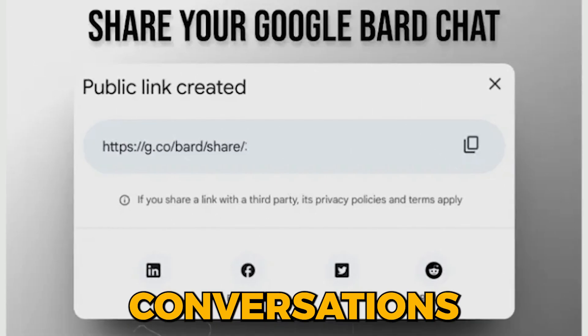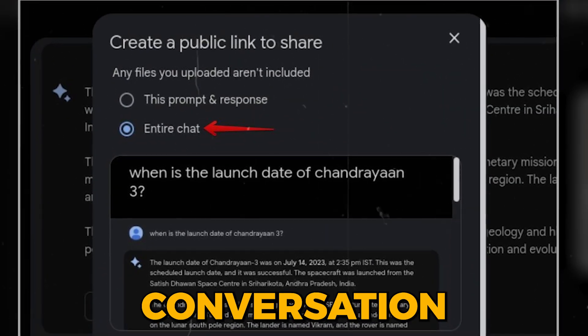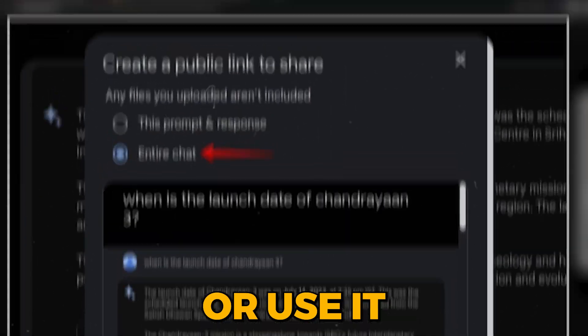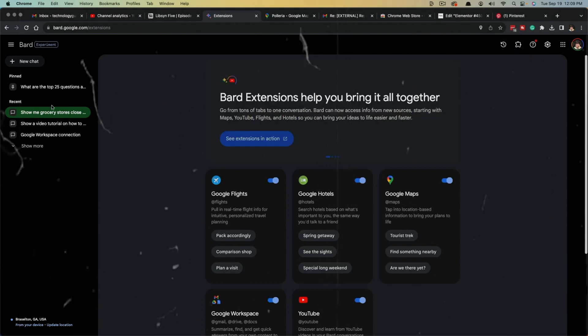Furthermore, BARD now lets you build on shared conversations. When someone shares a BARD chat with you via a public link, you can continue the conversation and ask BARD additional questions on the same topic, or use it as a starting point for your own ideas. This feature encourages collaboration and information sharing, turning BARD into a knowledge-sharing hub.